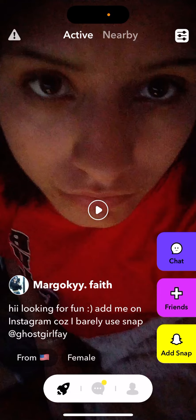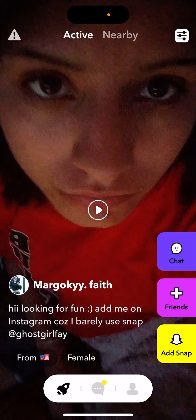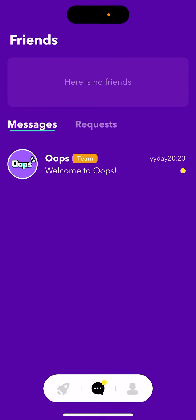You can search for people, swipe, add to chat, add friends, or add on Snapchat. You can use filters and search preferences in the top right, where you can set a country and gender. You can also block or report some people.